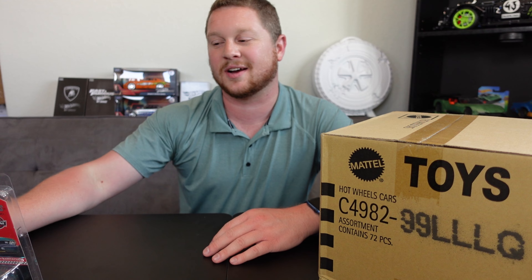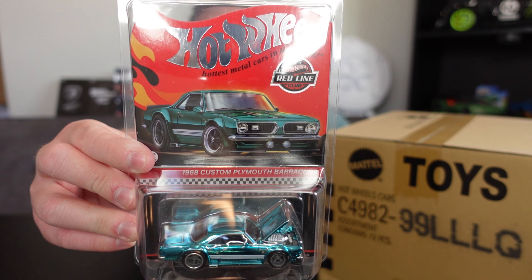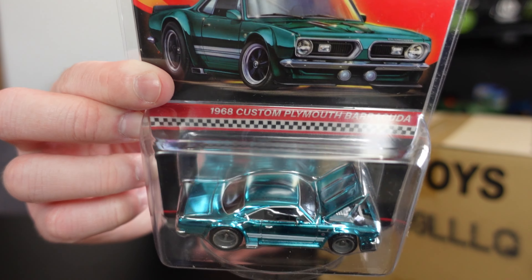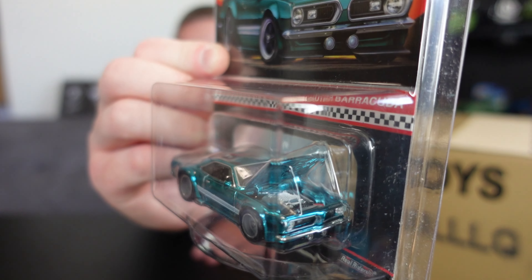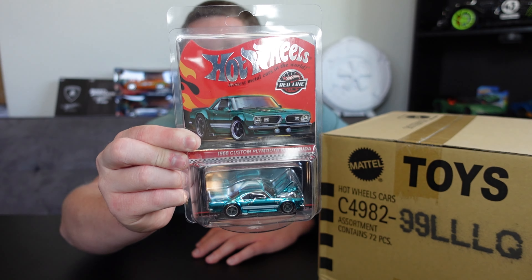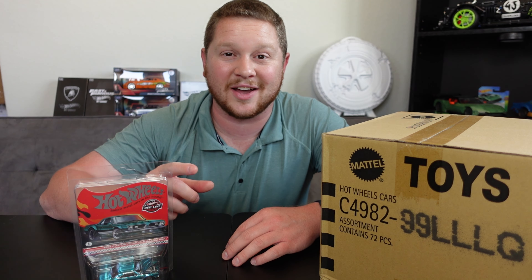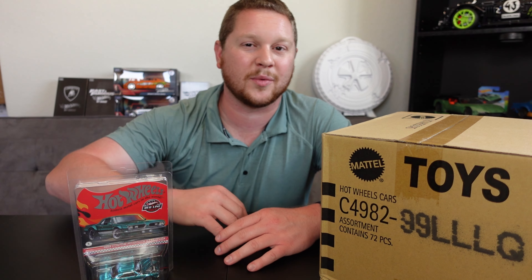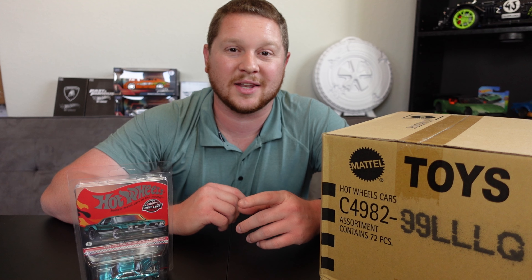I'm giving away this Hot Wheels RLC 1968 Custom Plymouth Barracuda at shopemptyparadise.com. This thing looks absolutely amazing — I love that color, and it even has the engine with the hood up and the engine displayed, with a detailed exhaust and everything. Rubber real rider tires — it's a Hot Wheels RLC car. Definitely go check it out. I have all kinds of Hot Wheels on there, including Mainline, Premium, and Monster Trucks.